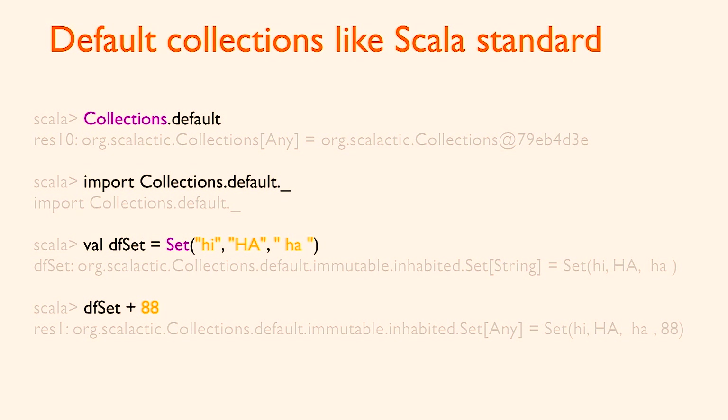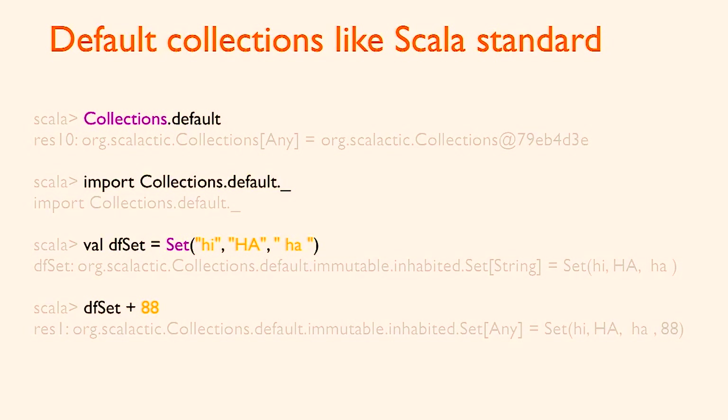The other thing that fell out of this that surprised me: I thought that most of the time — 99.9% of the time — the equality baked into the types you're using, the == method, is what you want. So it's really practical to use Scala collections, and every now and then when you need a custom equality you make a wrapper type. Maybe now and then that doesn't perform well enough, but it's really not that big of a problem.